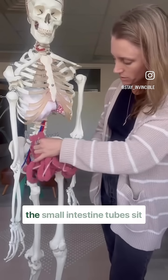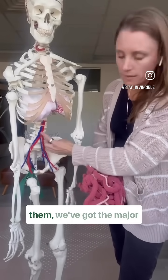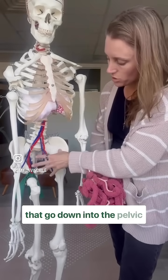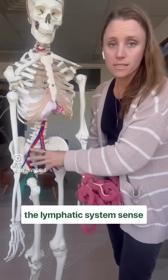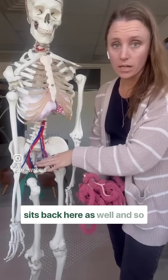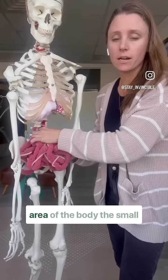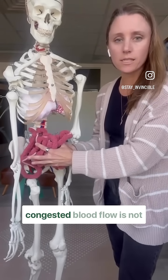The small intestine tubes sit right here. Behind them, we have the major blood vessels of the abdomen that go down into the pelvic organs and the legs. The lymphatic system sits back here as well. If we have tension in this area of the body, the small intestines can start to get really heavy and congested.